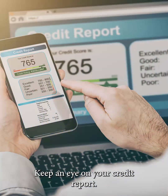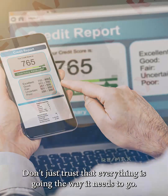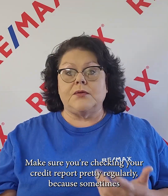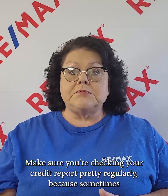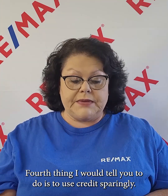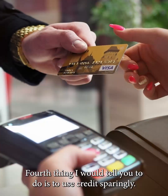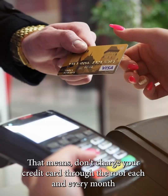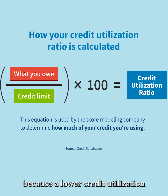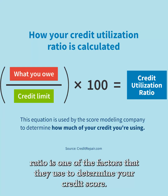Keep an eye on your credit report. Don't just trust that everything is going the way it needs to go. Make sure you're checking your credit report pretty regularly, because sometimes creditors do make mistakes and you want to get those corrected. The fourth thing I would tell you is to use credit sparingly. Don't charge your credit card through the roof each and every month, because a lower credit utilization ratio is one of the factors they use to determine your credit score.